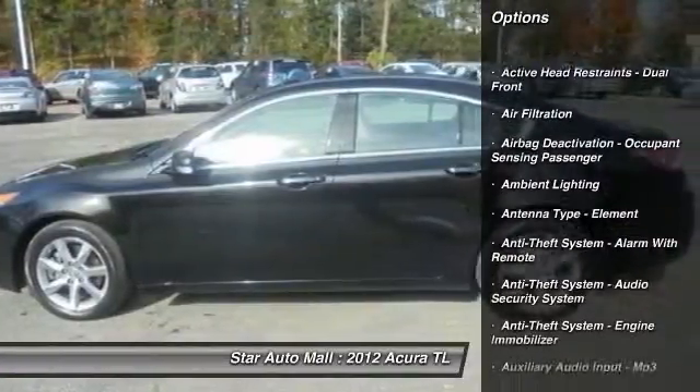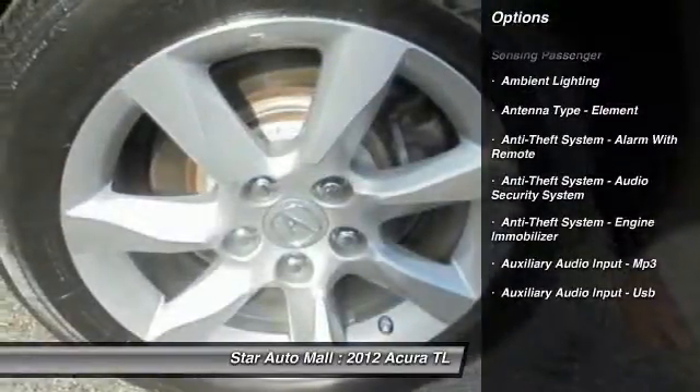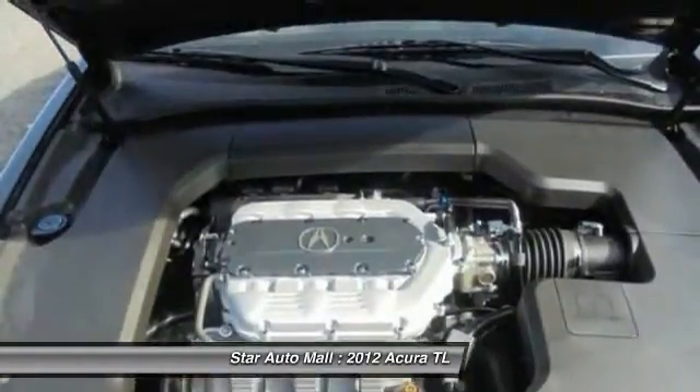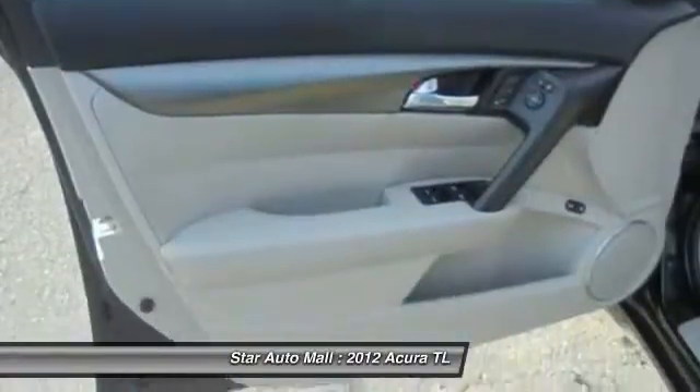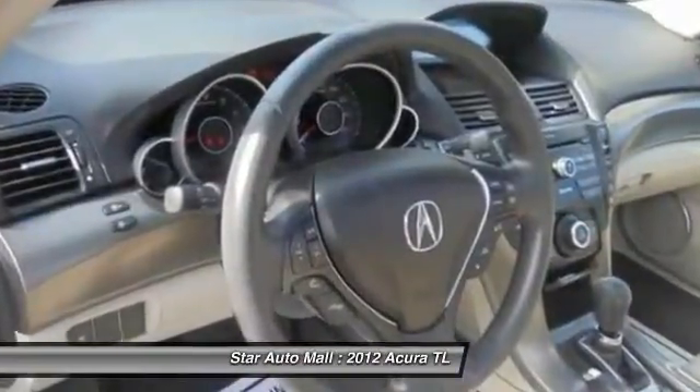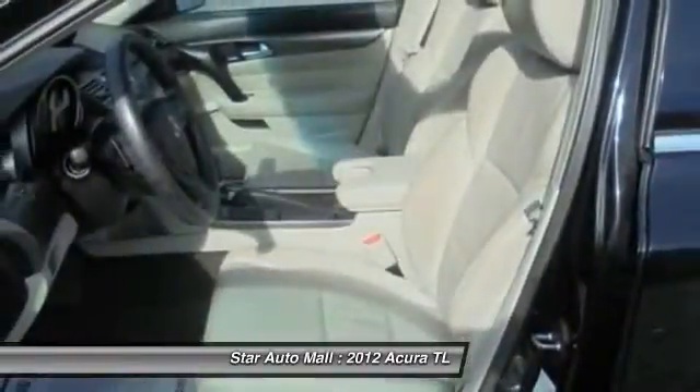Here are some of this vehicle's great options: stability control, traction control, cruise control, AM-FM stereo radio, compass, child safety locks, fog lights, power door locks, cargo area light, and tachometer.